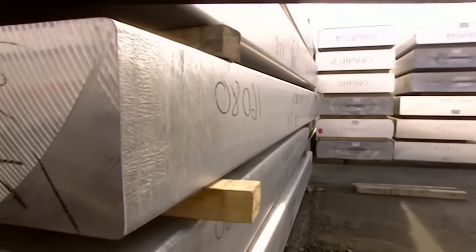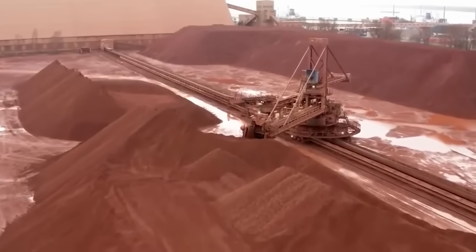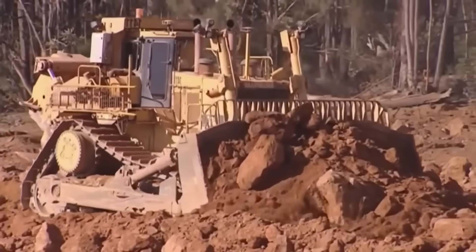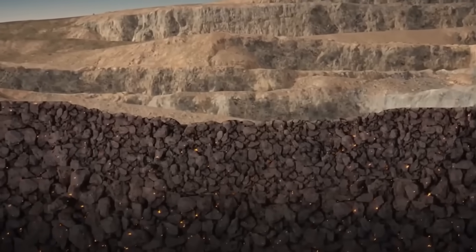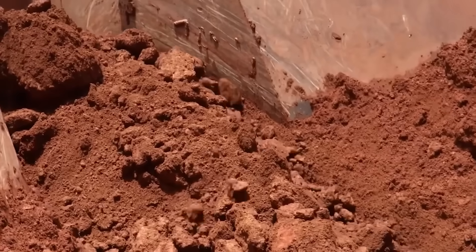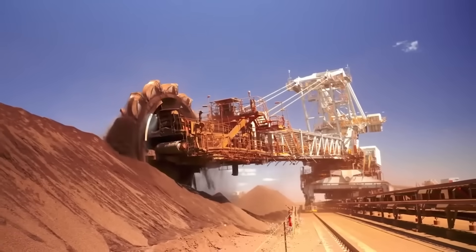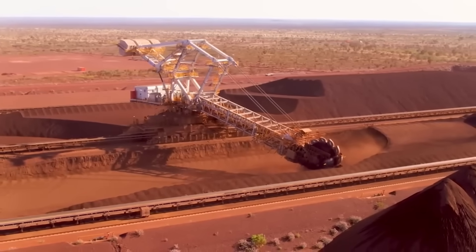But where does aluminum come from? It lies just beneath our feet. Aluminum is the most abundant metal on Earth's surface, making up 8% of the Earth's crust. However, aluminum does not exist as a pure element in nature. Unlike gold and silver, it is not found in nuggets or veins — it can only be extracted from reddish bauxite deposits. The largest bauxite deposits are found in Australia, Guinea, Brazil, and Jamaica.